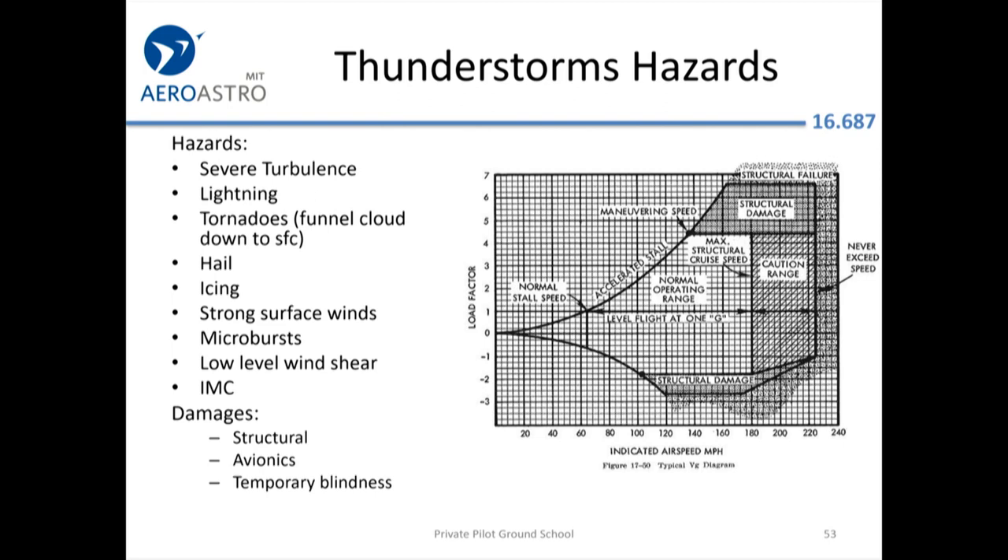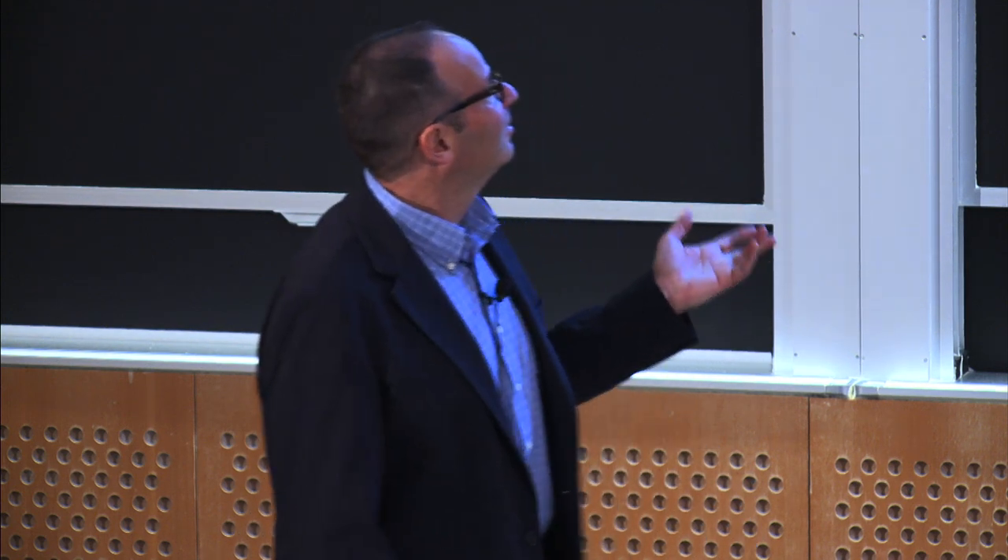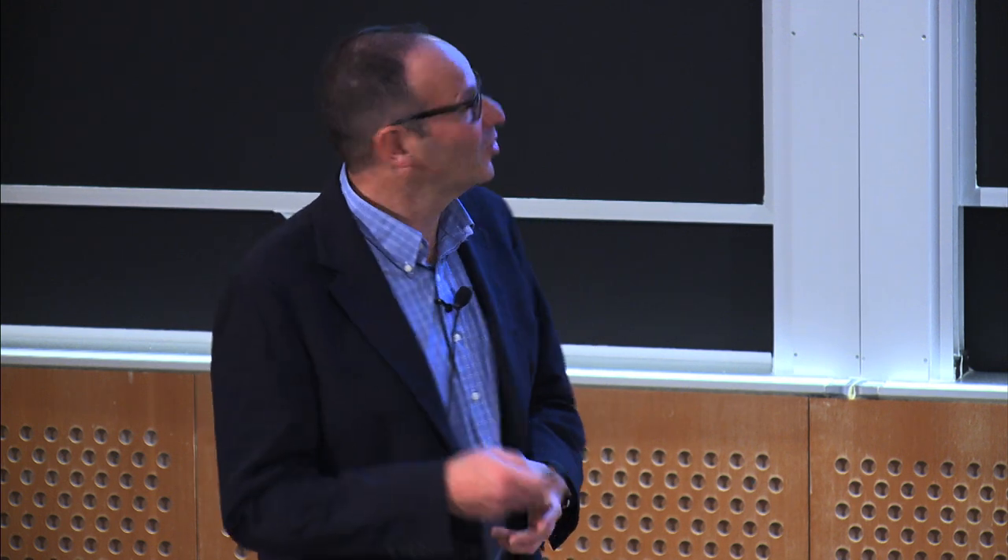These days there's so much information available and data link in the cockpit that going through thunderstorms is much less common than it used to be. You don't really need to remember much other than: don't fly through a thunderstorm.